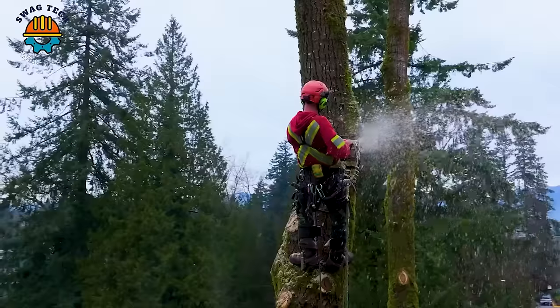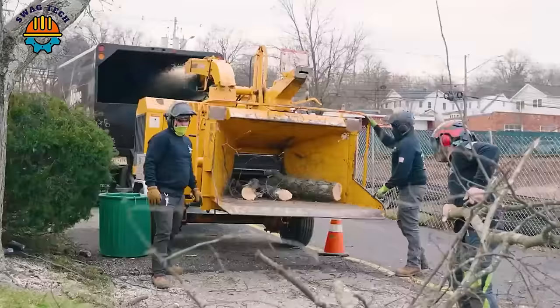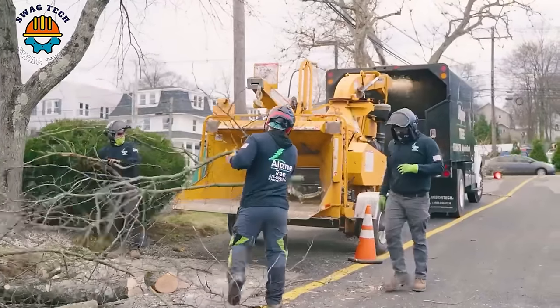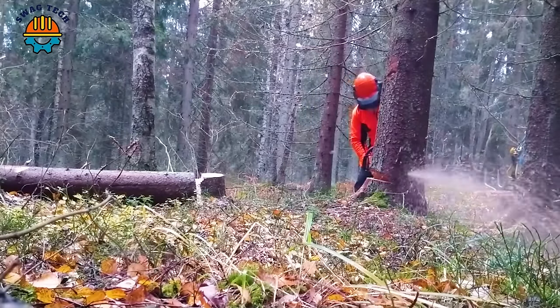Sawing wood at this height requires workers to have safety measures. The Steel MS-400CM saw is truly a powerful tool that cuts wood quickly and efficiently.